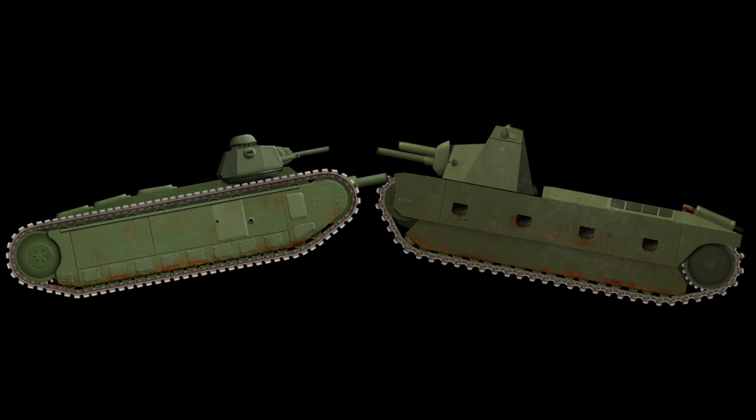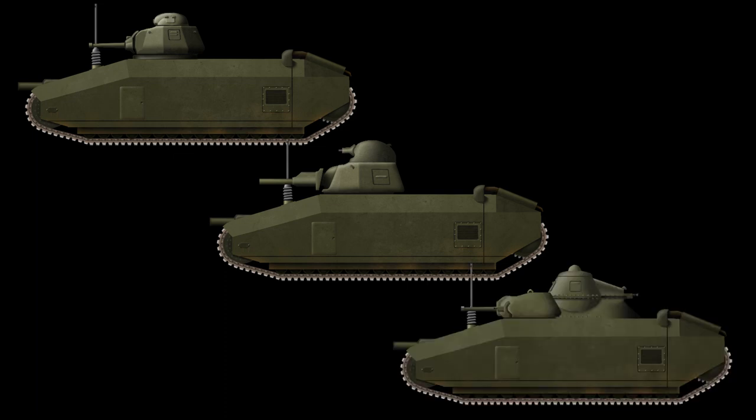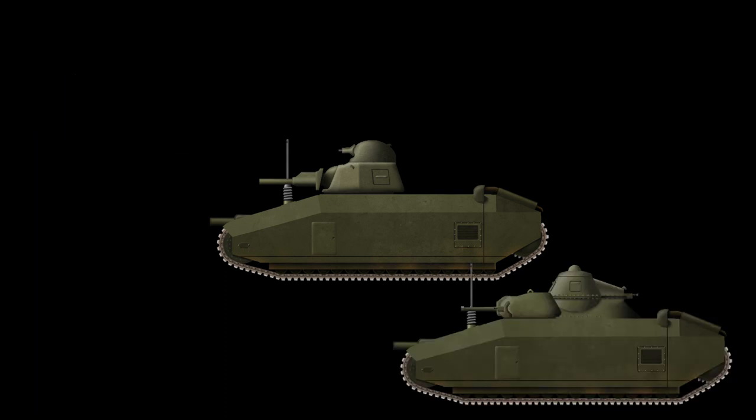Unlike its competitors, which presented the AMX 37 and FCM F4, ARL presented three designs simultaneously: Variant C, Variant S, and Variant V. Every version had different turrets, armaments, and layouts.